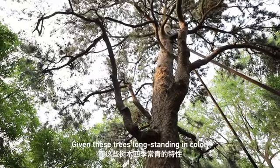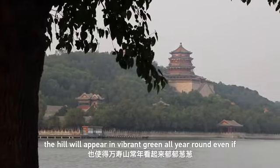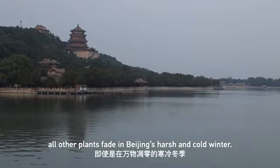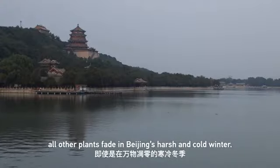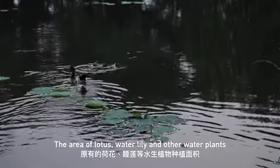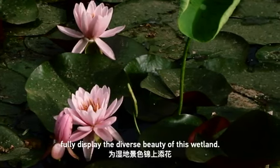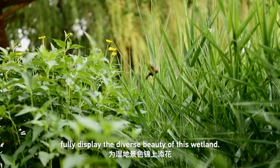Given these trees' long-standing color, the hill will appear in vibrant green all year round, even if all other plants fade in Beijing's harsh and cold winter. The area of lotus, water lily, and other water plants has been extended to fully display the diverse beauty of this wetland.